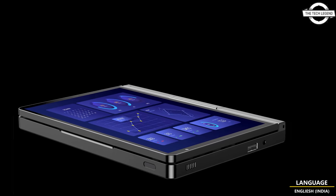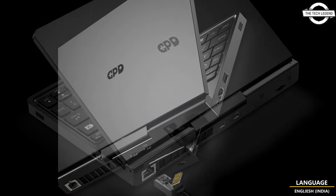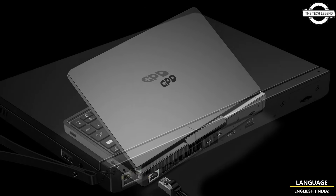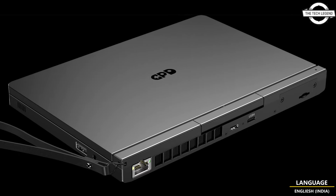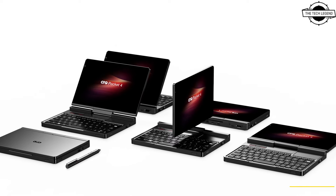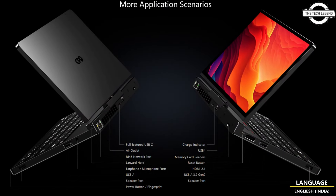The Pocket 4 is not primarily a gaming device. Unlike other GPD devices, it does not have an integrated gamepad. Instead, it features a physical keyboard, a touchpad, and a rotating screen that can be turned 190 degrees, allowing it to be used as a tablet. The device is a two-in-one tablet and notebook.